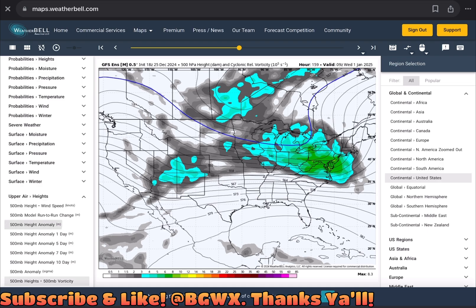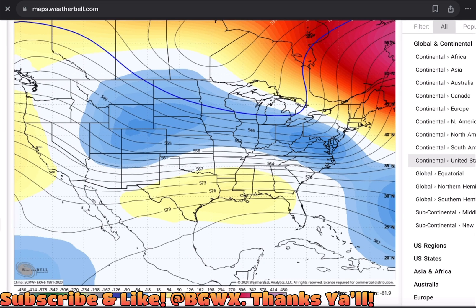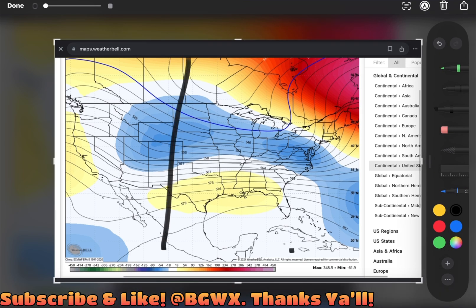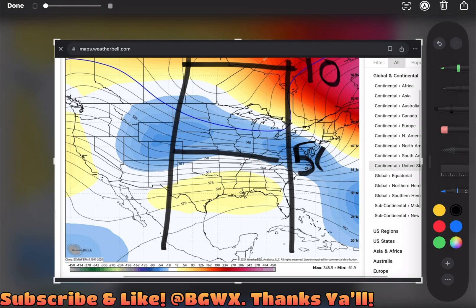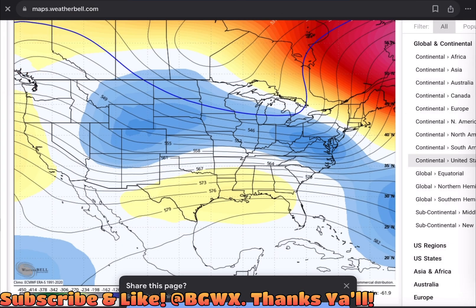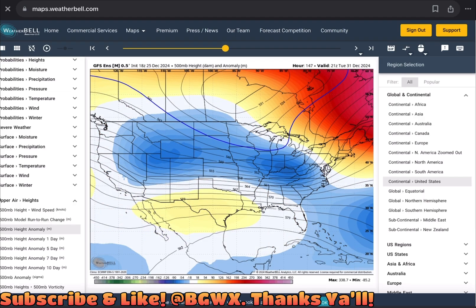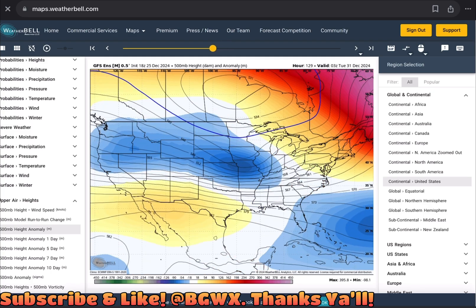You can get a look here at 500 height anomalies. 500 millibars in the atmosphere — for those that forget — is the upper levels of the atmosphere. So when I draw a vertical column, imagine this is the atmosphere. This is the top of the atmosphere, which we typically look at around 10 millibars where we look at the polar vortex. And towards the middle, that is where we start to call the upper levels — that is 500 millibars. And then here at 1000 millibars, that's kind of what we look at as the surface.